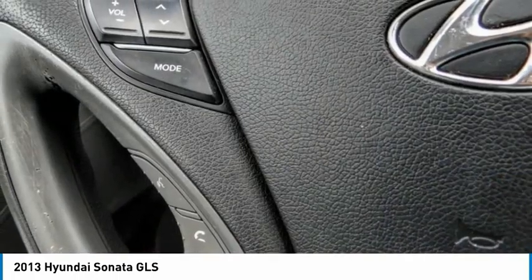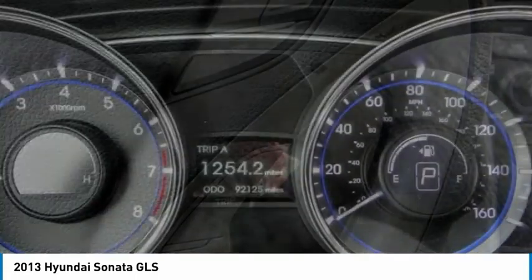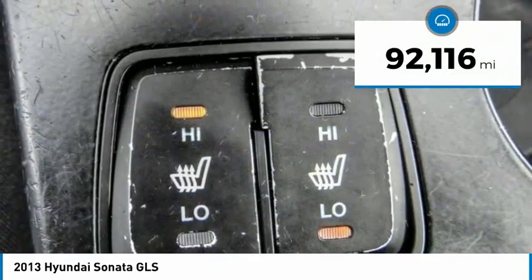Don't forget the exterior corrosion protection — a 14-step roto-dip system that provides unmatched protection for your Sonata — and is priced below $15,000. This vehicle has less than 95,000 miles.